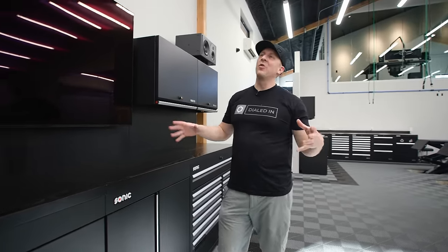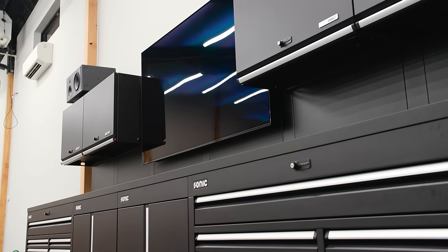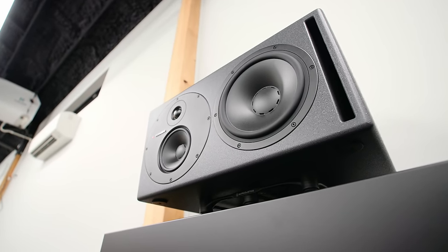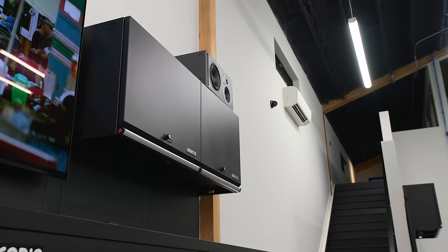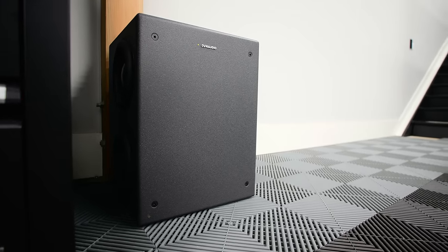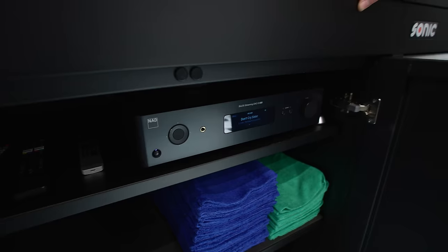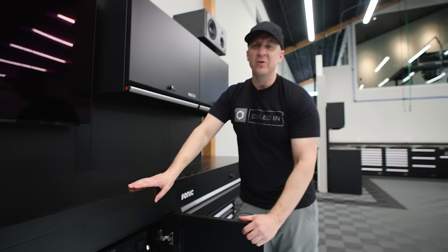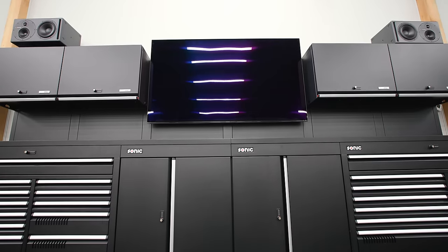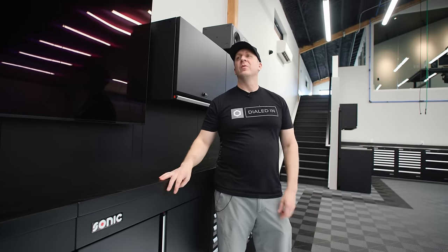My favorite part of this whole thing is the Dynaudio Core 59s — these little speakers are deafening and super smooth. We have a pair of Core 59s, a Dynaudio Core subwoofer with four nine-inch woofers in one enclosure, all controlled via BluOS and the NAD C685 preamp. Tomorrow morning I'm going to do some room calibration. I've found that studio monitors actually do really well in a garage.